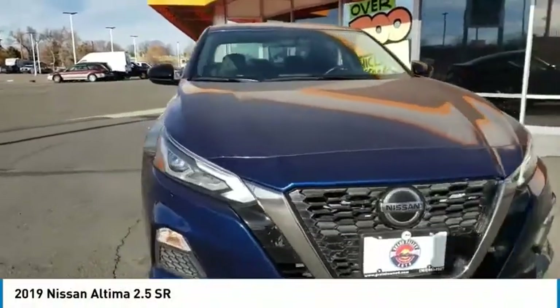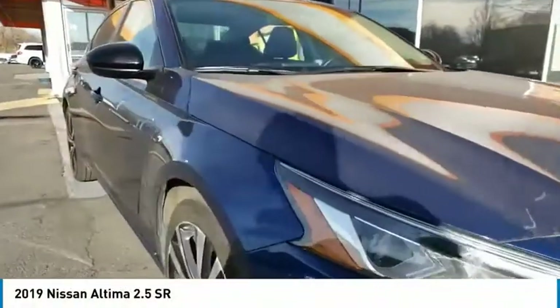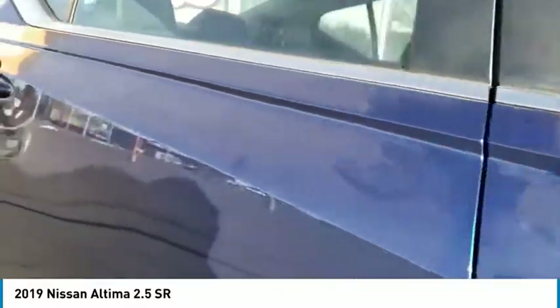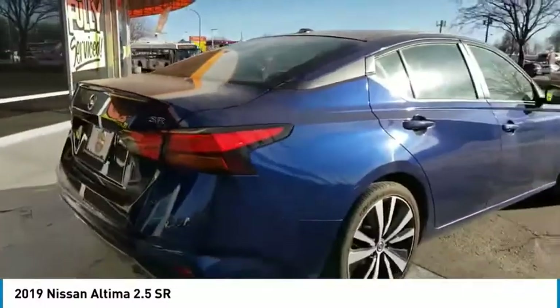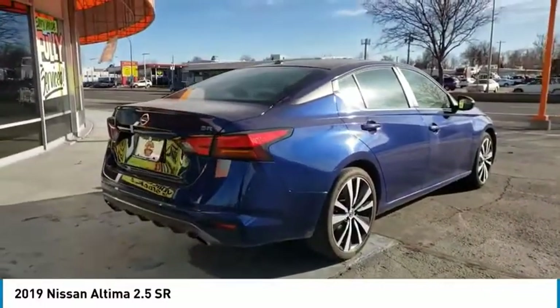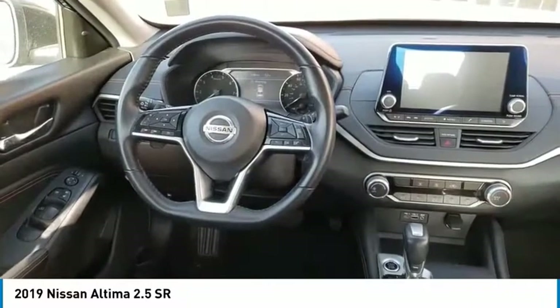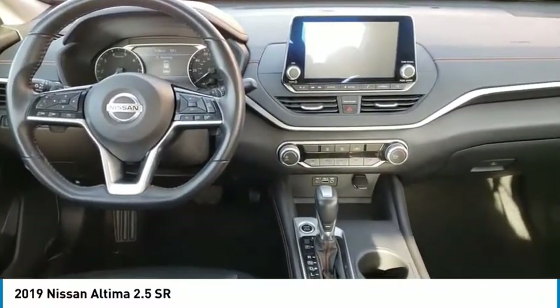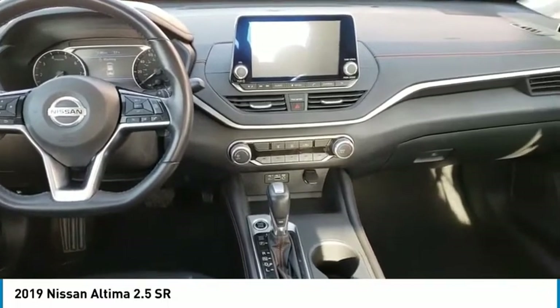Take a ride in the 2019 Altima. The Nissan Altima offers advanced features to make life easier, including push button ignition which comes standard. Combine that with a powerful engine, 6 standard airbags and over 5,000 quality and performance tests and you'll see the Nissan Altima is made to drive and built to last.